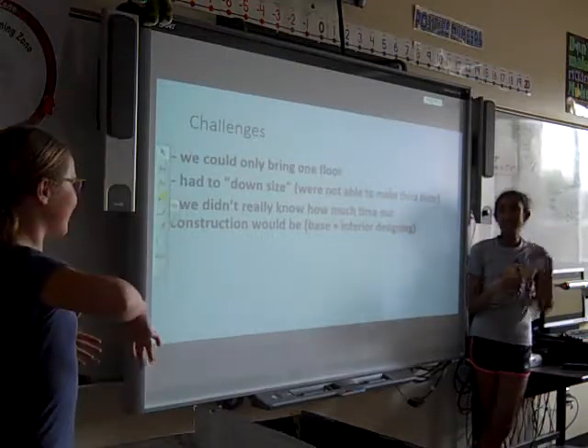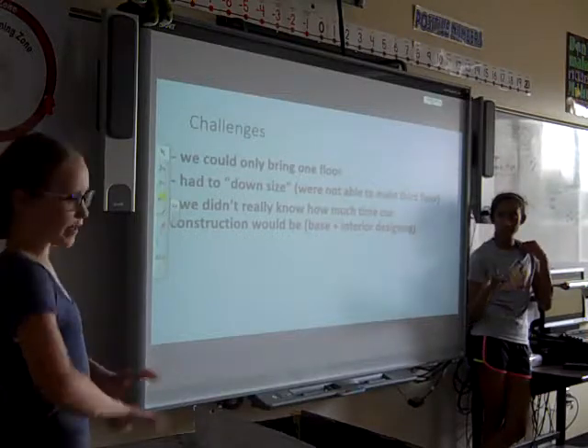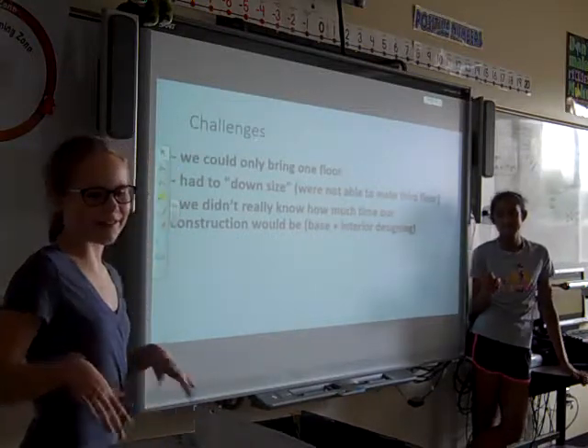We kind of split the work: Claire made the inside stuff and I made more of the bases. We both made the actual floor, and then she really did all of the walls by herself, while I did most of the stuff inside.